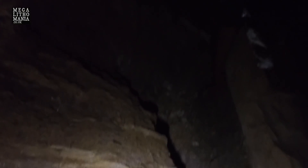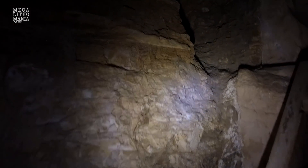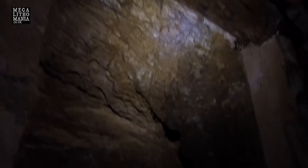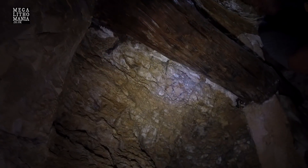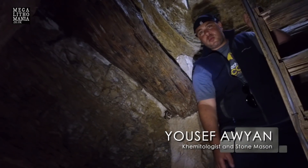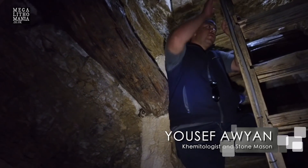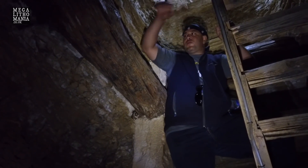Here you can see the natural bedrock, and also some logs of wood brought from Lebanon. Whether these are original to the structure or from an ancient renovation, we find the same thing inside the Bent Pyramid in the higher chamber, which is mysterious to archaeologists.